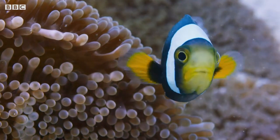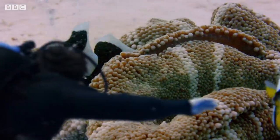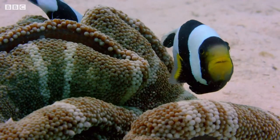As fascinating as this is, none of it is helping me on my mission. Everything seems pretty normal here. The clownfish don't seem to be wandering off like the ones back at Safari World. What's this anemone got that ours doesn't?